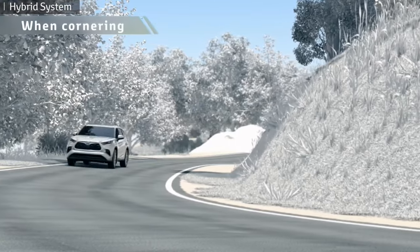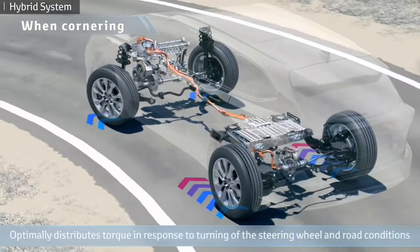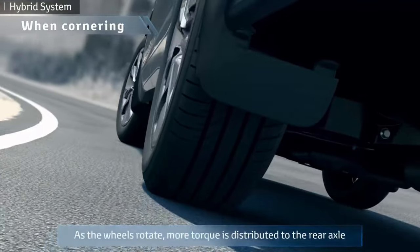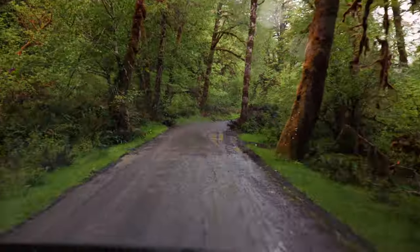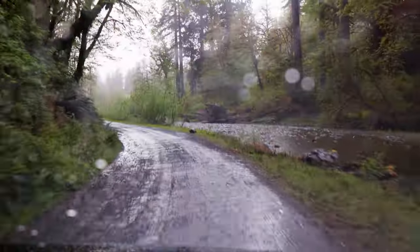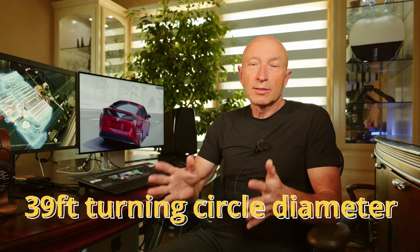Torque vectoring works by applying brakes or power to one rear wheel during aggressive braking or acceleration while turning, to compensate for oversteer or understeer. I was not able to find confirmation that Toyota employs torque vectoring in the new Sienna, but since it uses a separate electric motor to power the rear wheels, this might be possible. In limited off-road driving on a hilly gravel road in the rain, the Sienna handled very well and felt secure in tight off-camber turns. Its 39-foot turning circle diameter makes it incredibly maneuverable for such a long vehicle.